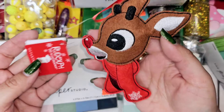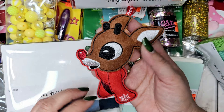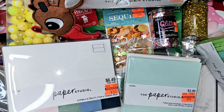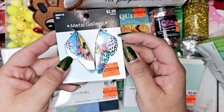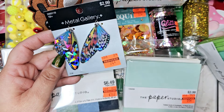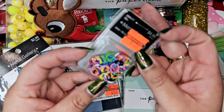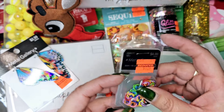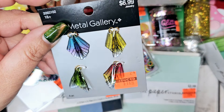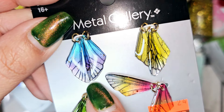I found one more Christmas find — Rudolph! He was $1.99 and he's so so cute, I had to grab him. Then look at these little iridescent wings — the shine on them is beautiful. Those are 74 cents. There were also some colored jump rings for $1.24, and then more little resin wings with tiny gold speckles in them for $1.74.